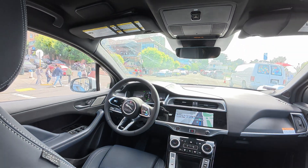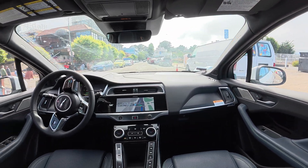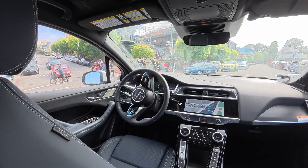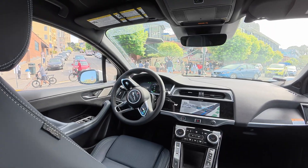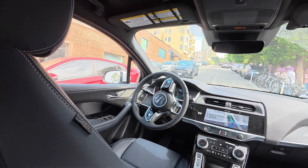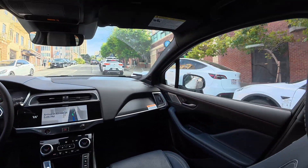Waymo may use interior cameras to check on riders and improve their products, but microphones are only on when you're connected to rider support. Since there's no driver, the car sometimes stops a bit more cautiously, which honestly made us feel safer. You can speak to a rider support agent at any time.